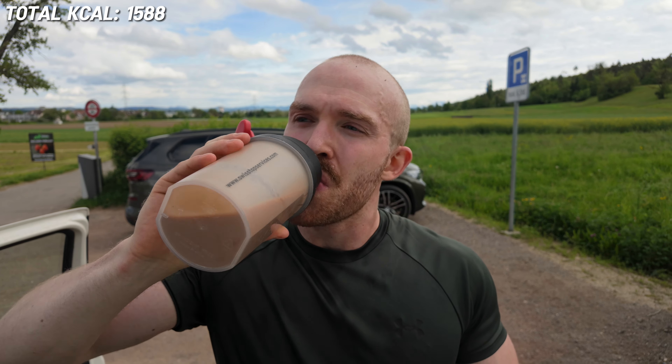Protein shake number two, post-run shake — get that protein in and protect the muscles. Stats: almost 26.2 kilometers, 2 hours 43 minutes. Probably one of my worst runs. Average heart rate 144, 6:14 pace. My Achilles — the right one — started to swell up at around kilometer 8.